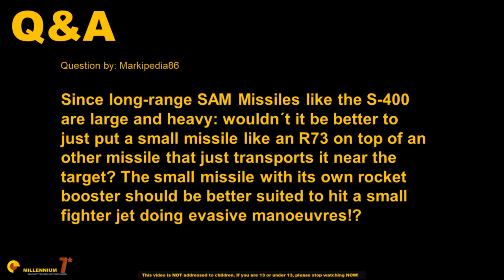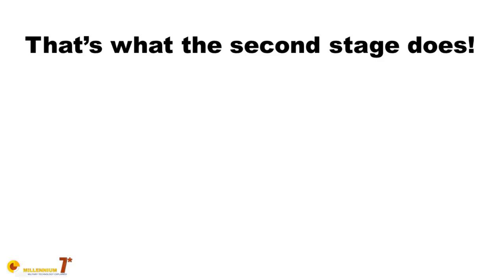Interesting question and legitimate doubt. So why don't they put small missiles on top of large boosters? Well, actually most of the large and heavy surface-to-air missiles already have two stages.